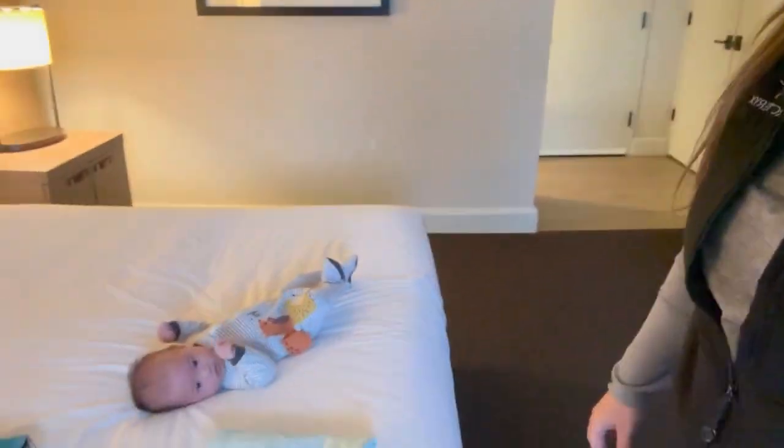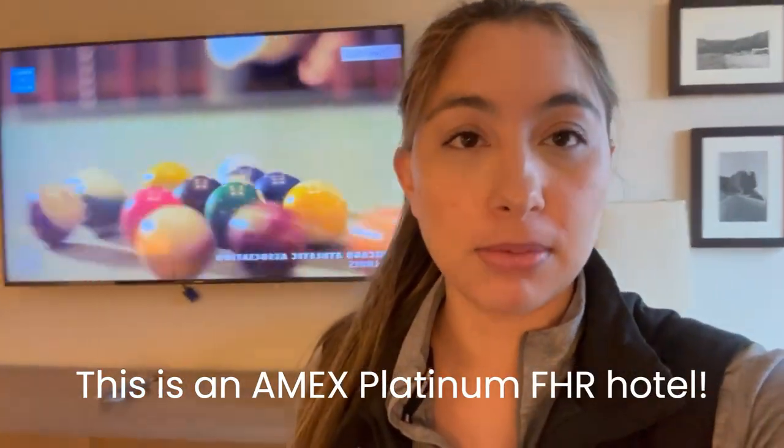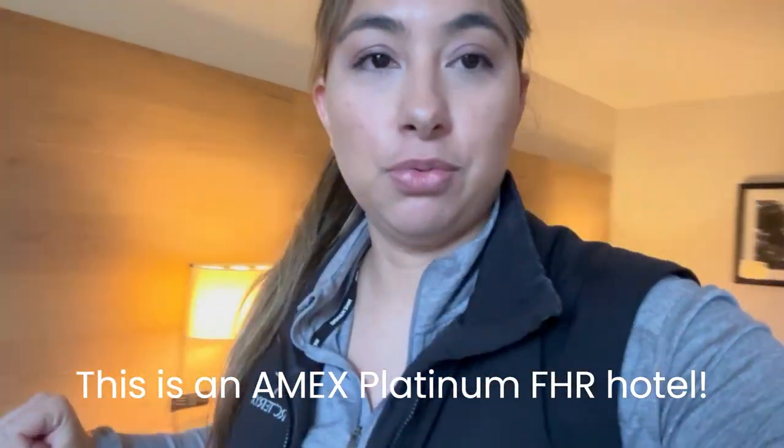We are back on the road and traveling now that we've got the little one. We are staying at the Hyatt Regency in Lake Tahoe Incline Village. I did book this through the Amex FHR, the Fine Hotels and Resorts program, so I will show you real quick what you get with that perk.